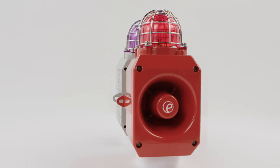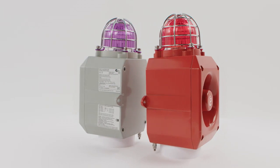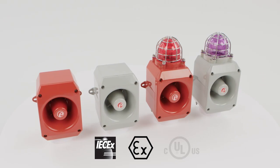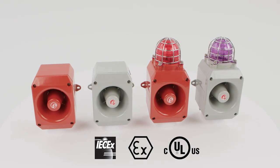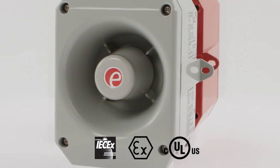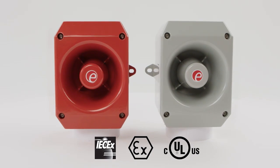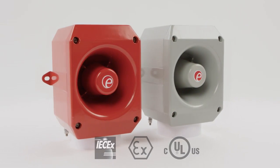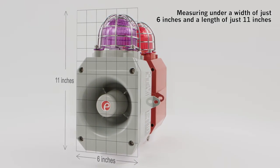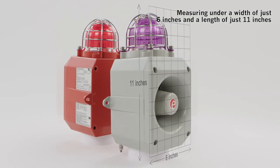The D2X range provides compact, high performance audible and visual warning signals for IECEx, ATEX Zone 2 and 22, NEC or CEC Class 1 and Class 2 Division 2, NEC Class 1 Zone 2 and Zone 22, CEC Zone 2 and 22 and Class 2 Division 2. A truly global product range, the D2X delivers powerful audible and visual signalling for hazardous locations in a compact enclosure.